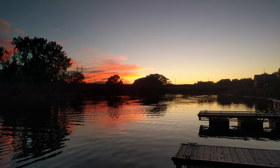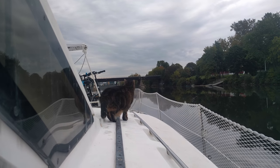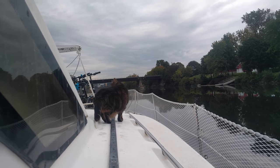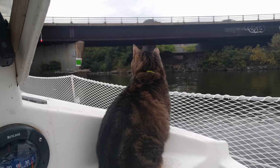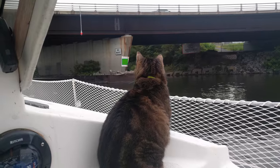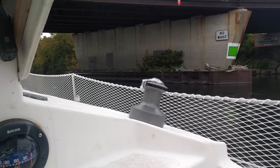We've discovered some things having the cats on the boat. Number one: ropes look like snakes. Number two: bridges are giant overhead predators.